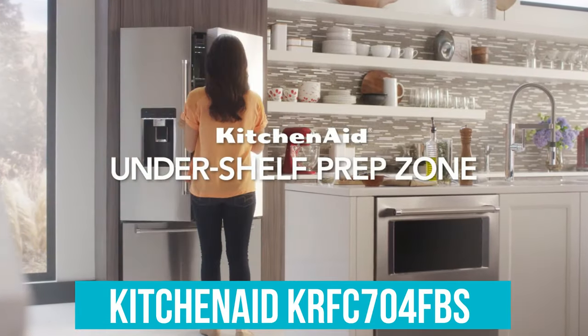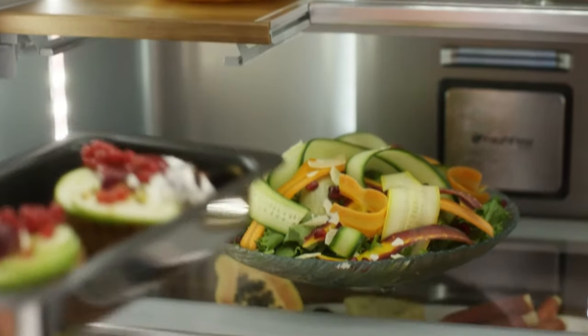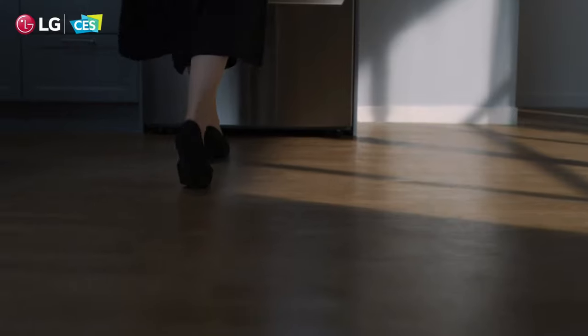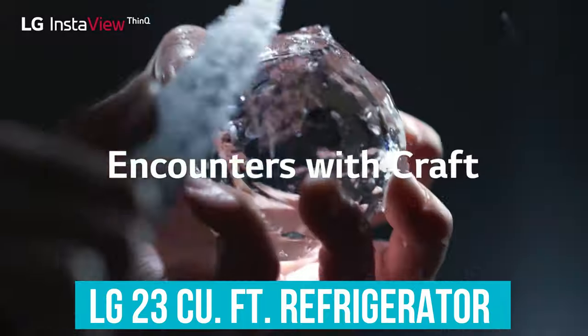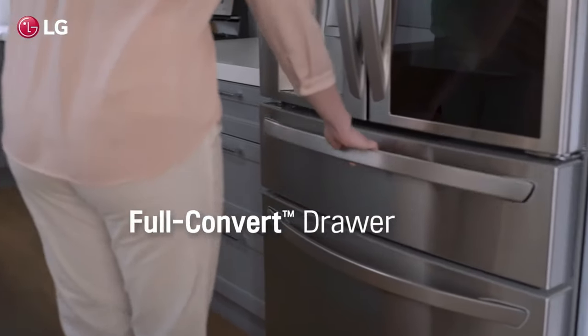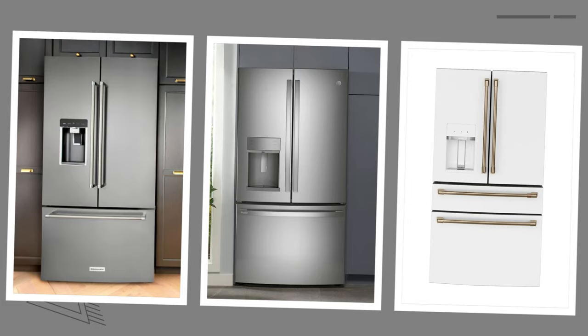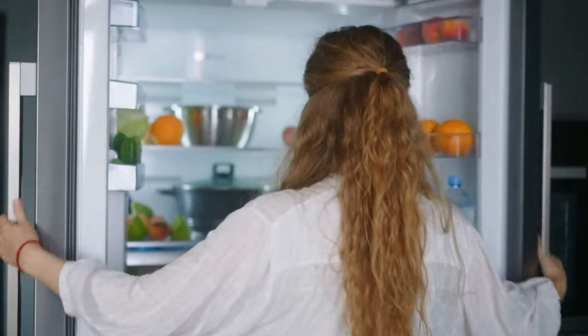The KitchenAid KRFC 704FBS stands out for those who appreciate an aesthetic touch alongside innovative features, offering a unique look with its wood-style trim and specialized compartments. And finally, for the ultimate in premium features and smart technology, the LG 23 cubic foot refrigerator leads the pack with its InstaView door-in-door feature, craft ice maker, and Wi-Fi connectivity. No matter your needs — whether it's enhanced storage space, aesthetic appeal, or smart functionalities — our list has something that's sure to elevate your kitchen experience. Each model offers unique advantages, making them ideal for various lifestyles and preferences. Explore your options and find the perfect counter-depth refrigerator that meets your culinary and aesthetic desires.